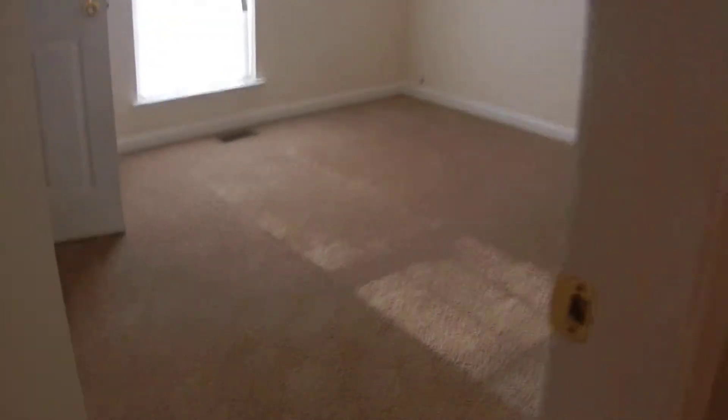Over here is the first bedroom — wall-to-wall new carpet, lots of room, and cable connections. Good size closet. The next bedroom is the same: lots of room and cable connections.